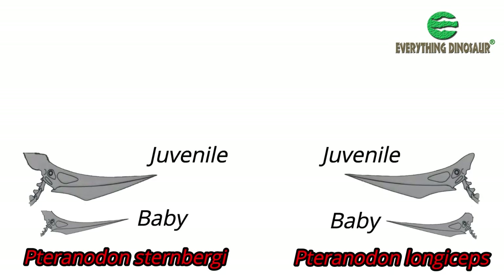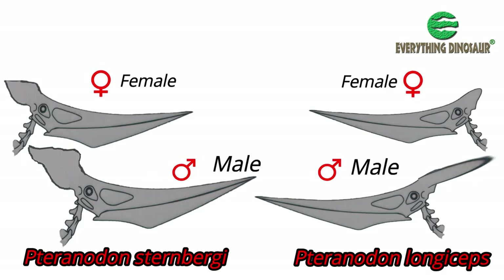For example, crest shape and size could change as flying reptiles matured, and males probably had bigger, more flamboyant crests than females.